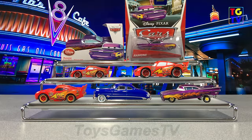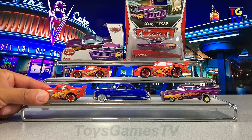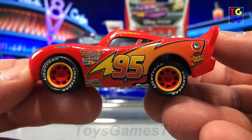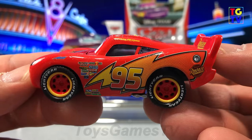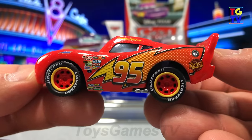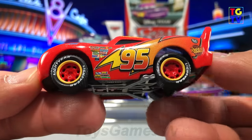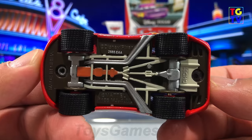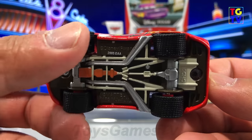First up, let's take a closer look at Lightning McQueen. Up close, you can see how much detail he has from the tires to the rims to the decals on him. His paint job has a little glitter but not too much. Everything looks like it's painted on. You don't see any of the edging of the stickers either.